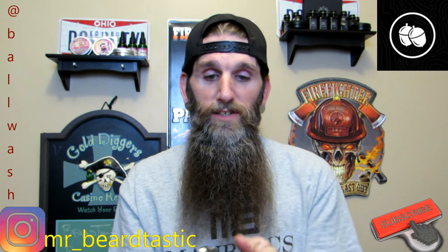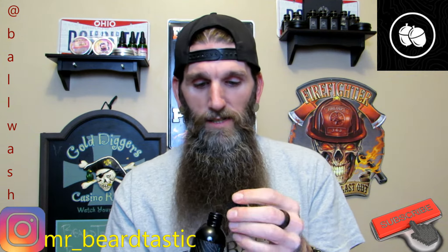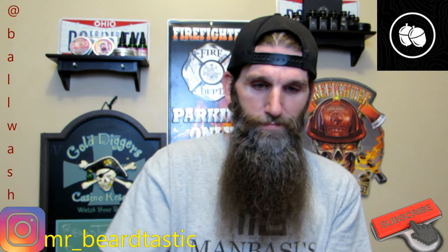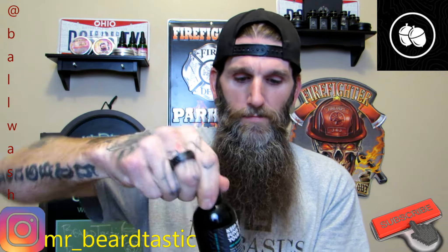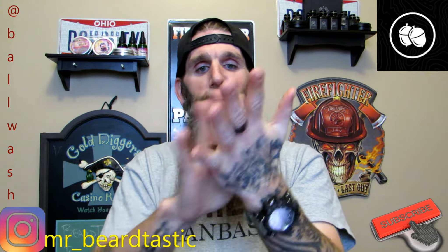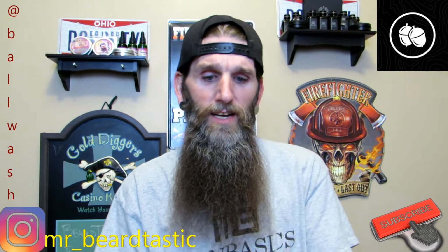This stuff actually works pretty darn good, it smells good. Let me pour some out and give you guys a little demonstration. As you can see it came out black, of course, and then you rub it in — no camera tricks, all one shot — and it turns into soap. I thought that was pretty cool. It does work really well, it doesn't leave my skin dry at all. Feels really nice on the skin after the shower.